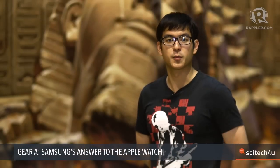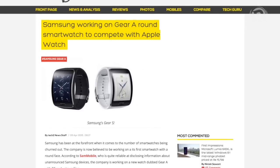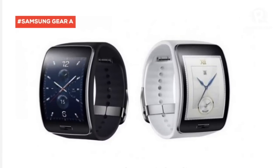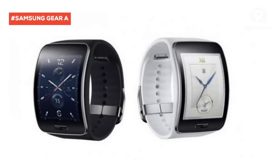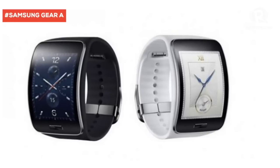And speaking of wearables, Samsung is reportedly working on a new watch. According to Sam Mobile, it has 3G and voice call capability. The new smartwatch will be available in two variants — one with 3G connectivity and voice calling, and the other with Bluetooth for connecting to a smartphone. Both will support WiFi.